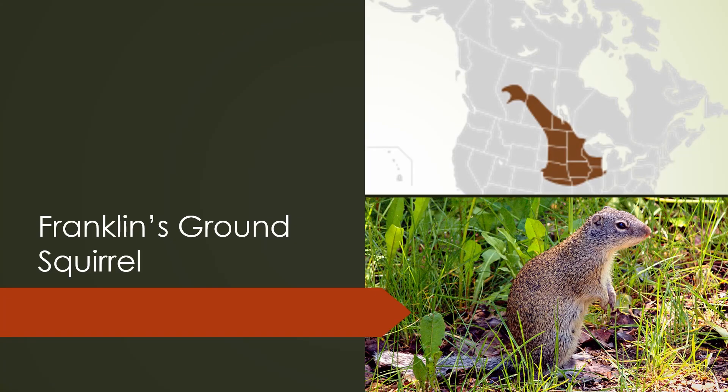The Franklin's ground squirrel is found in the upper Midwest and into the Canadian prairie provinces. It's dark brown with a lighter-colored belly and has a fairly grizzled appearance.